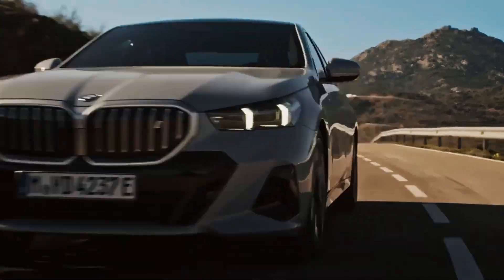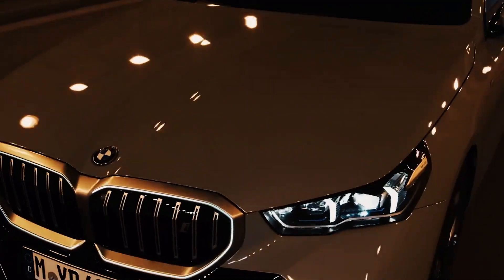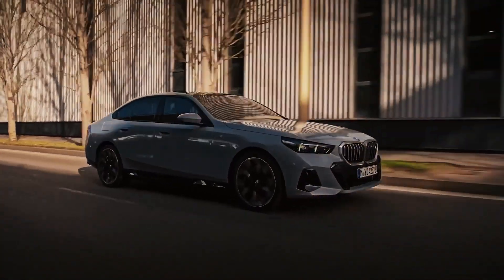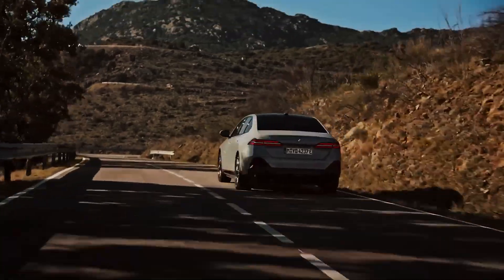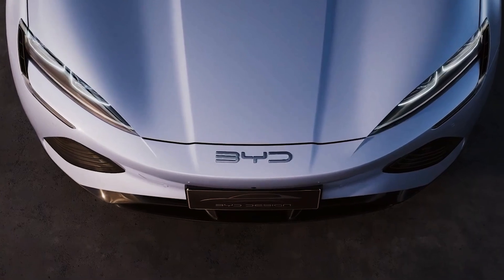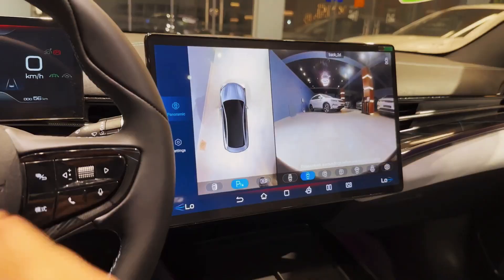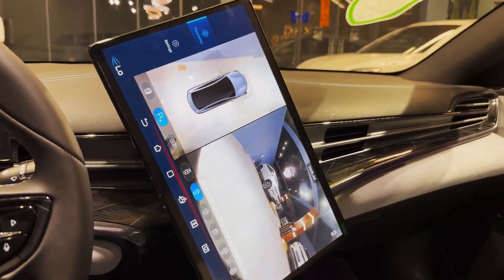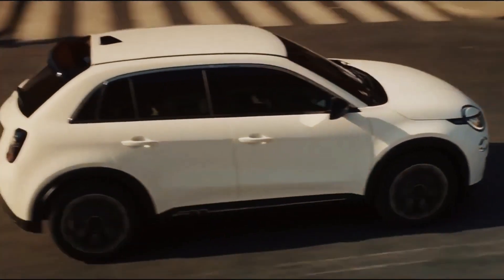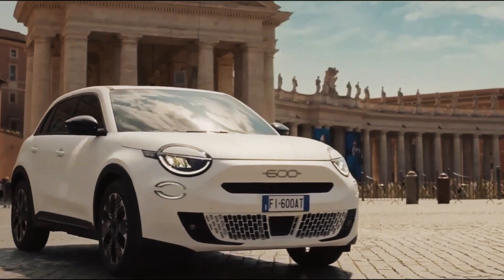Kicking off our list is the BMW i5 electric sedan, the largest in size, stretching over 5 meters. It's a technological marvel offering immense comfort, and the perceived quality is outstanding. The iDrive40 model boasts a battery exceeding 81 kWh, 340 horsepower, and rear-wheel drive. Next up is the BYD SEAL, a mid-sized four-door sedan from China, standing out with its sleek design and refined lines. Inside, it features high-quality finishes and notable technology, such as the rotating multimedia system screen. This car comes with 313 horsepower and a single motor.